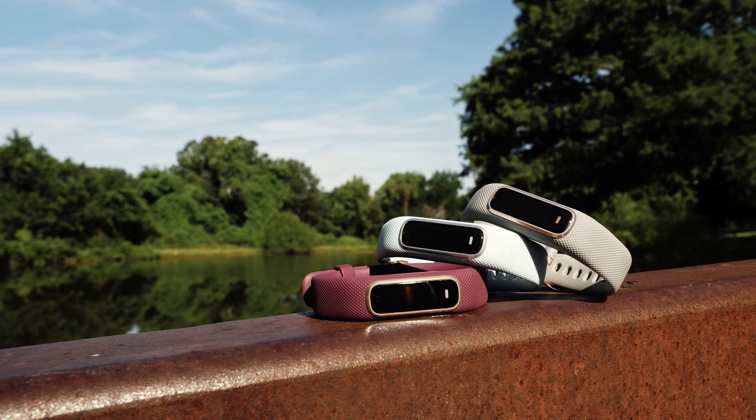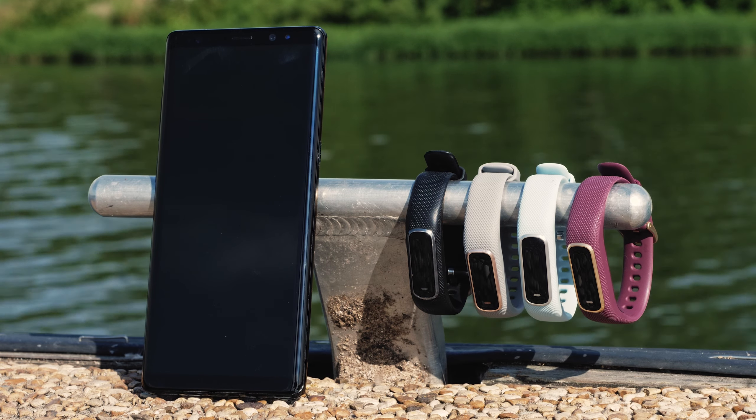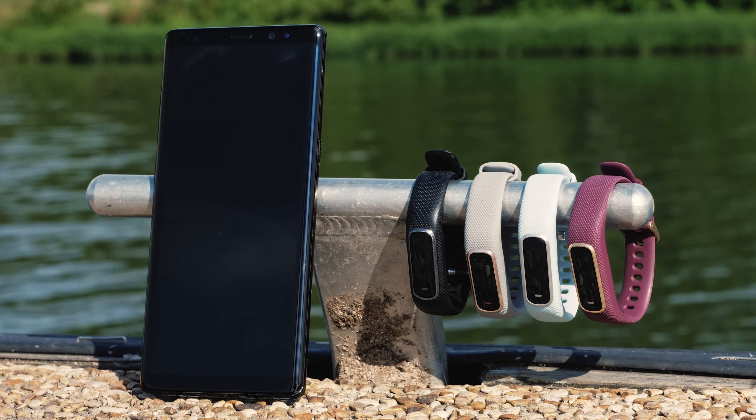This easy-to-use activity tracker is both functional and fashionable. With all-day comfort and wearability, it provides features to help those seeking a healthier lifestyle. Track your wellness and fitness activity with style, with the VivoSmart 4.